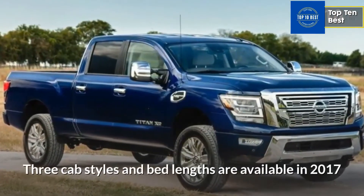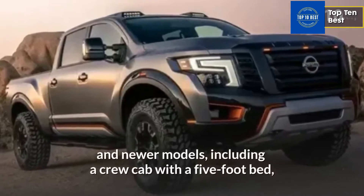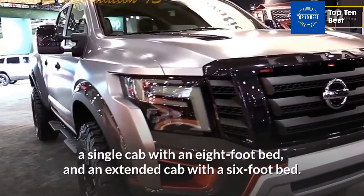Three cab styles and bed lengths are available in 2017 and newer models, including a crew cab with a five-foot bed, a single cab with an eight-foot bed, and an extended cab with a six-foot bed.